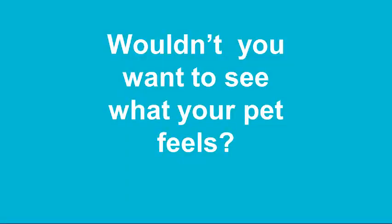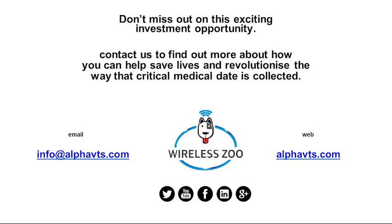Alpha Vet Tech's mission is to raise the level of care for animals, basically trying to give them the same quality of care that we humans have. So wouldn't you want to see what your pet feels? I'll be available after to answer any questions you have about the product. If you have a pet and want to talk to us, we can tell you what we're doing, where we're at, and all that. Thank you.